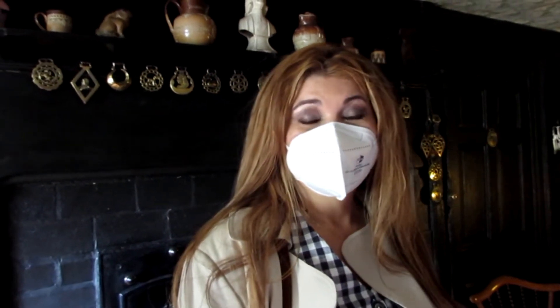Everything here belongs to Beatrix Potter. She bought this house in 1906, I think it was. So everything you can see here belongs to her.